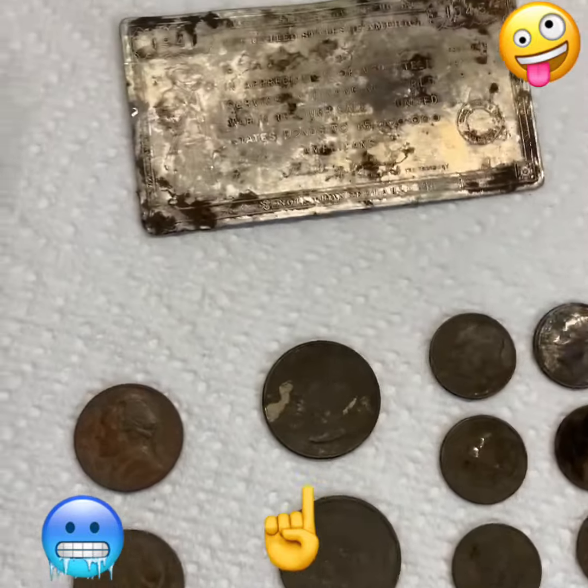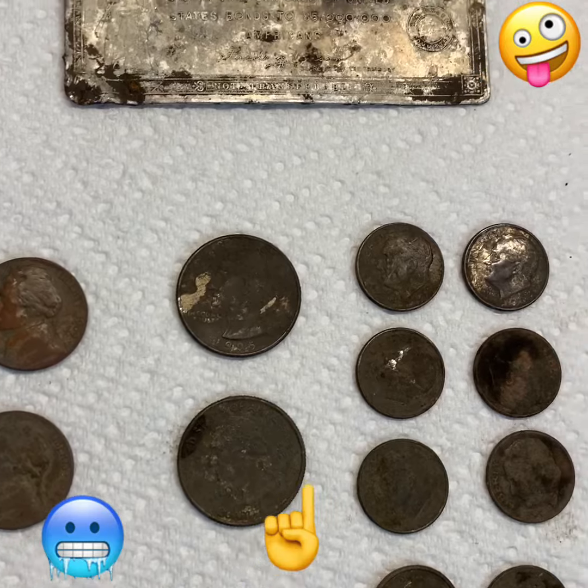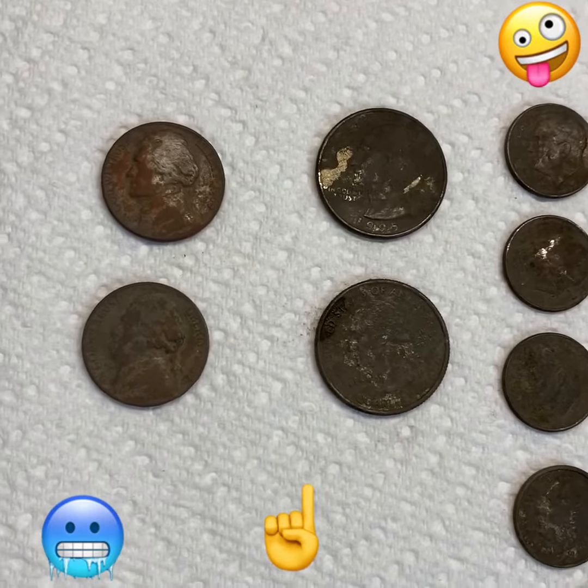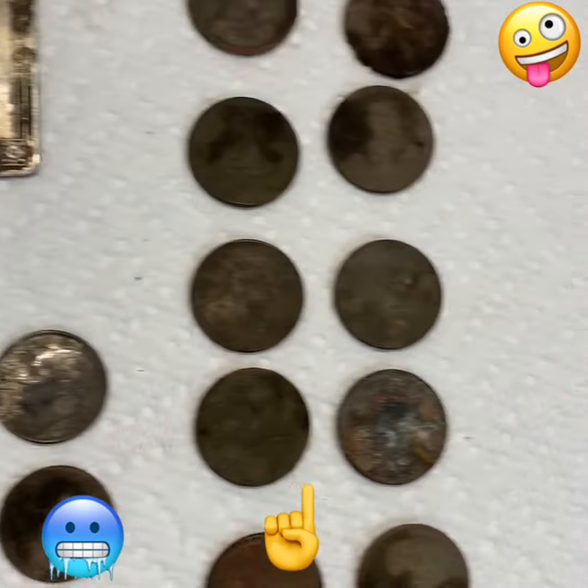Guys, I ended up going out on a real short hunt — about an hour and 15 minutes — and went back to my old little park that I always like to go to. Found some more clad change.